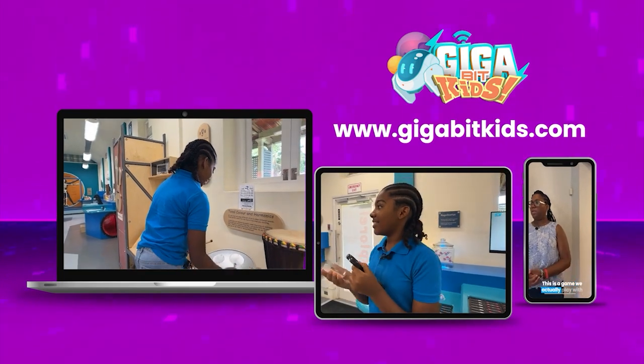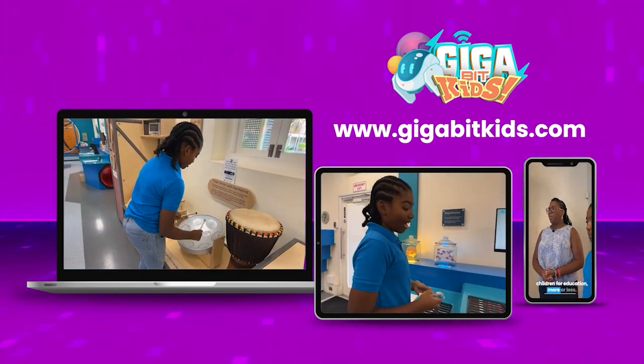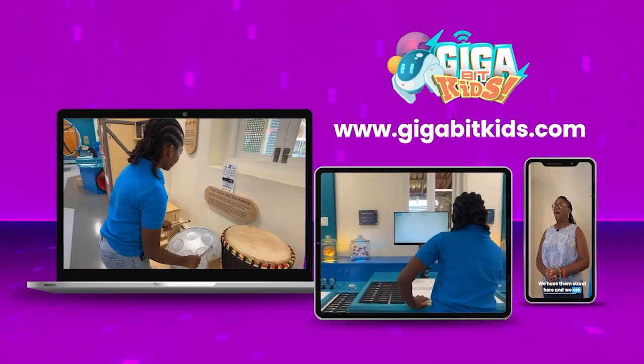Using your tablet, computer, smartphone, or even a VR headset, log on to gigabitkids.com to learn and explore today.